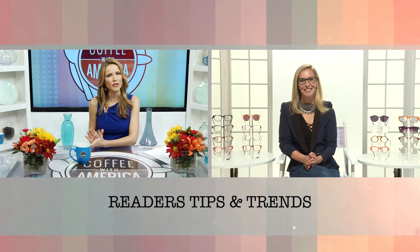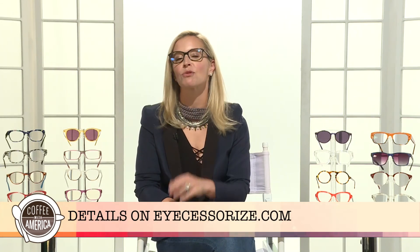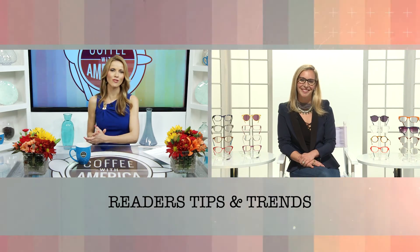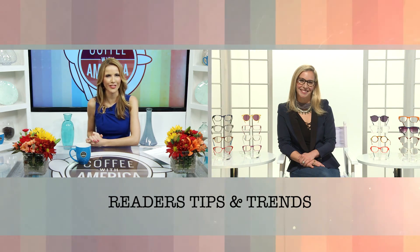Where can our viewers get more info? For more information on all the different tips and trends related to eyewear, they can visit iCessorize.com. Style expert to the Vision Council, Jen Falik — thank you so much for joining us on Coffee with America. Pleasure having you.